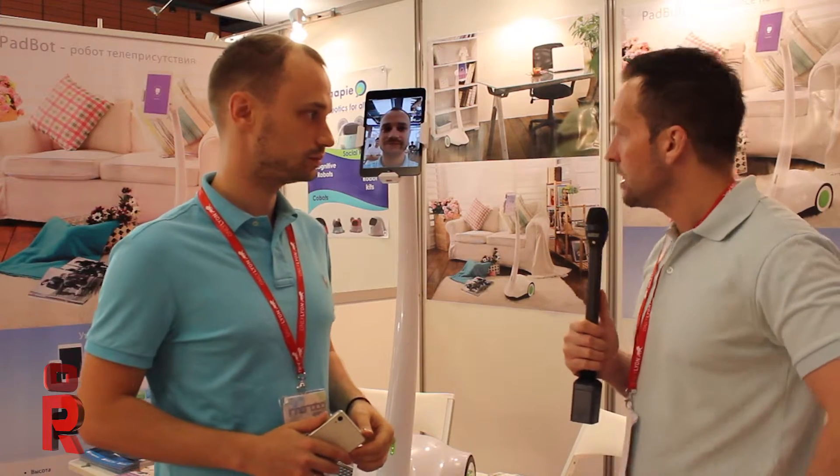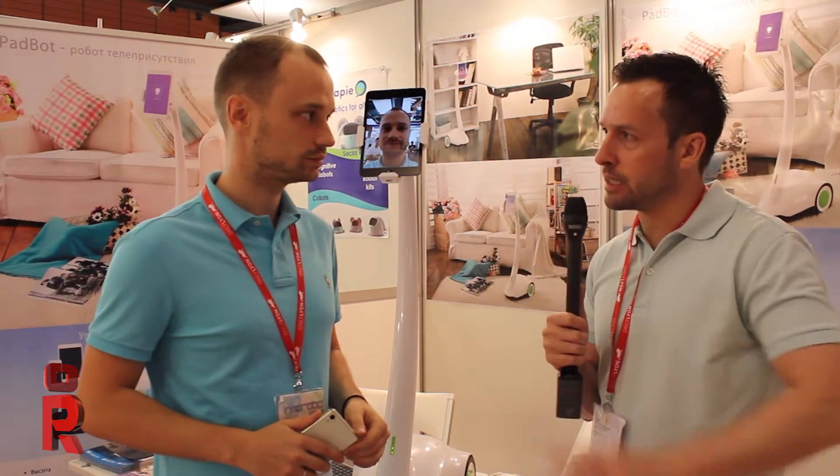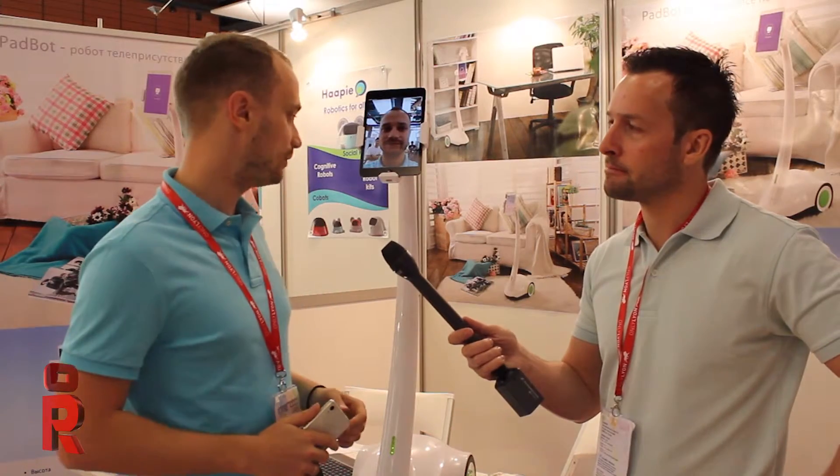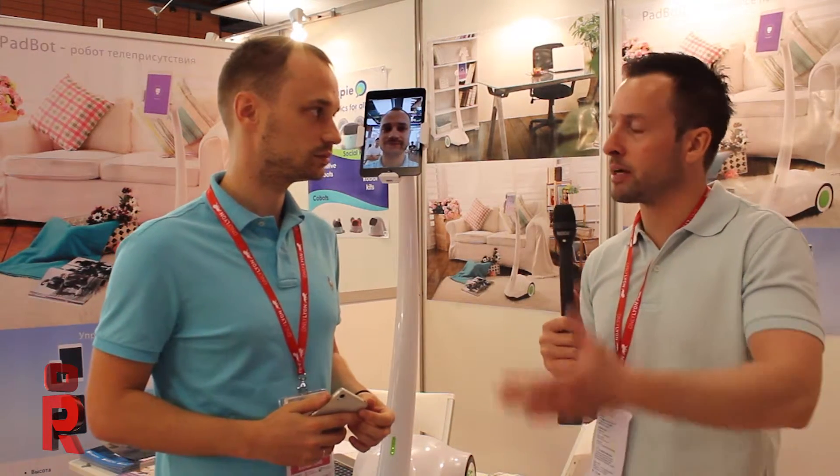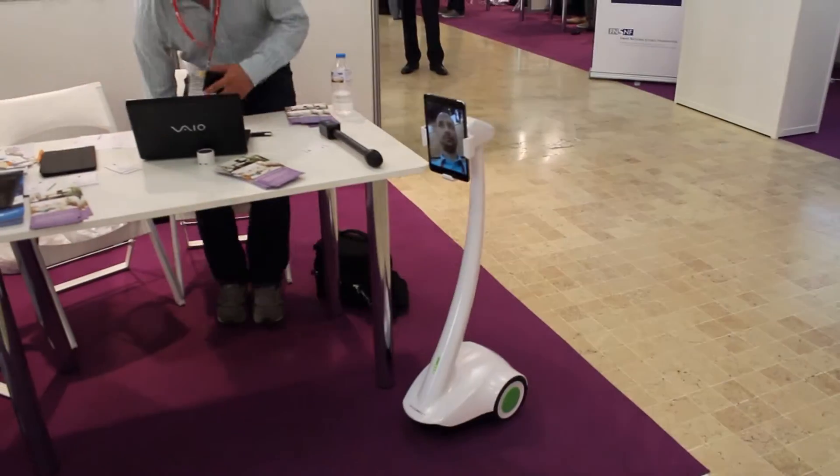And a screen there as well? Yeah. That's very interesting. So what sort of price range is the robot? Right now the robot costs about 700 euros. So that's a reasonable cost for someone — a business — to buy for an extra level of security or extra level of telepresence really.